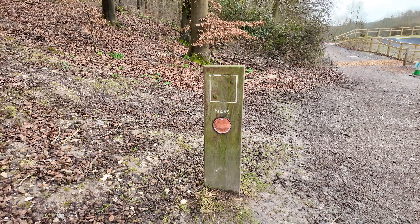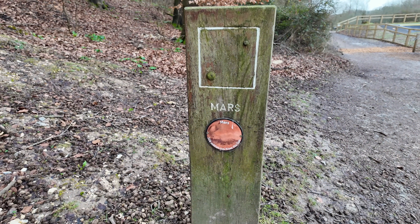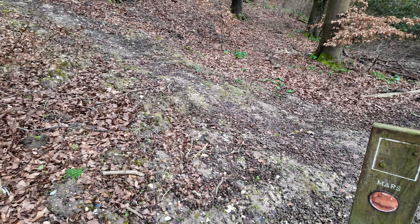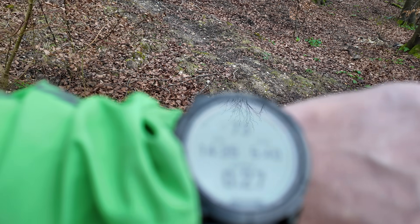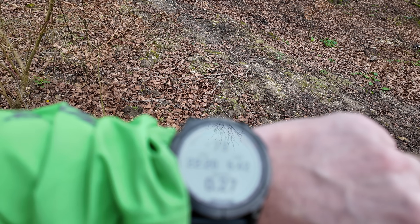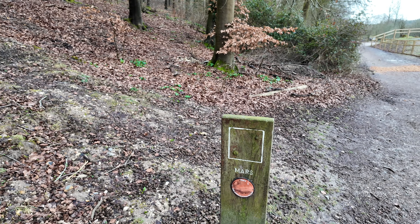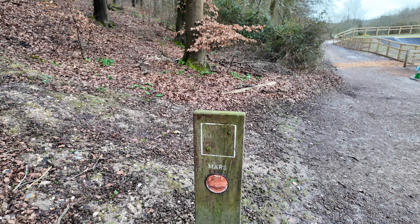At this scale Mars shouldn't be that far — I can see it already. Mars is 228 million kilometres from the sun. We're at 0.27 kilometres on the watch, so 270 metres to get to Mars. The most amazing fact about Mars is it has the largest mountain in the solar system, Olympus Mons, which absolutely dwarfs Everest.